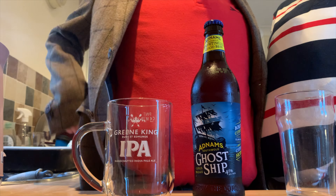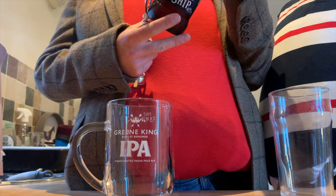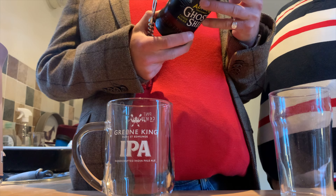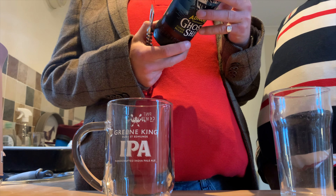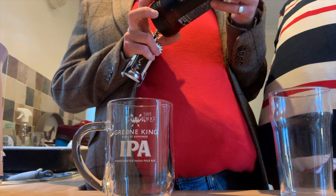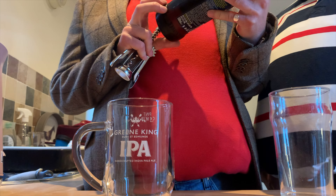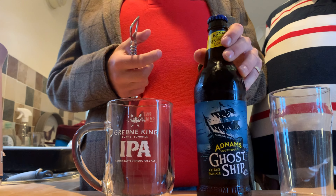Shall we open it up Ray? Before we do, the packaging says: 'Inspired by the towers of old smuggling ships along the Suffolk coast, this hauntingly good pale ale is full of citrus and biscuit aromas with spookily hoppy bars.' So 4.5% alcohol, 2.3 UK units, 500ml. Bold citrus flavors from citra hops - this sounds worrying to be honest. Anyway, let's open it up.